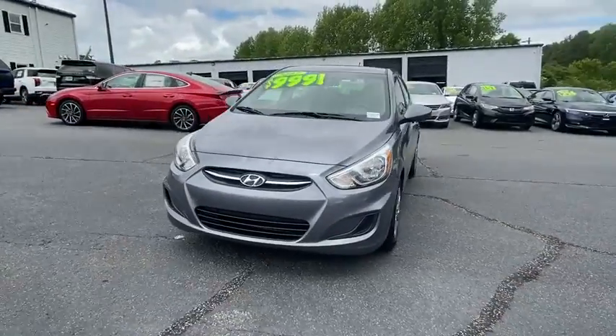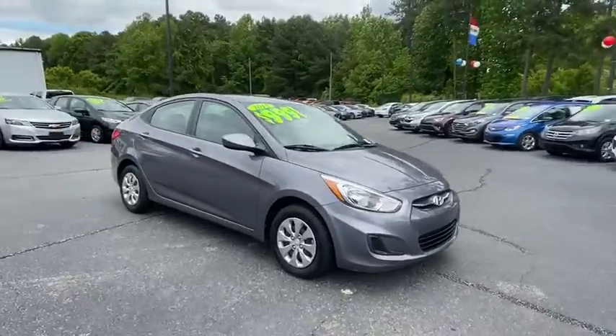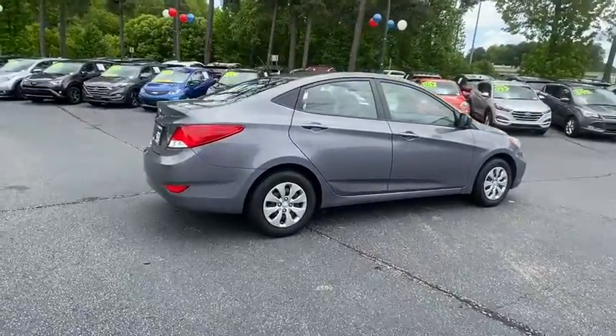Stop by and take a look at the 2017 Hyundai Accent. Designed to keep you moving and leave boredom behind, the Hyundai Accent is affordable, fuel-efficient, and safe — a winning combination.